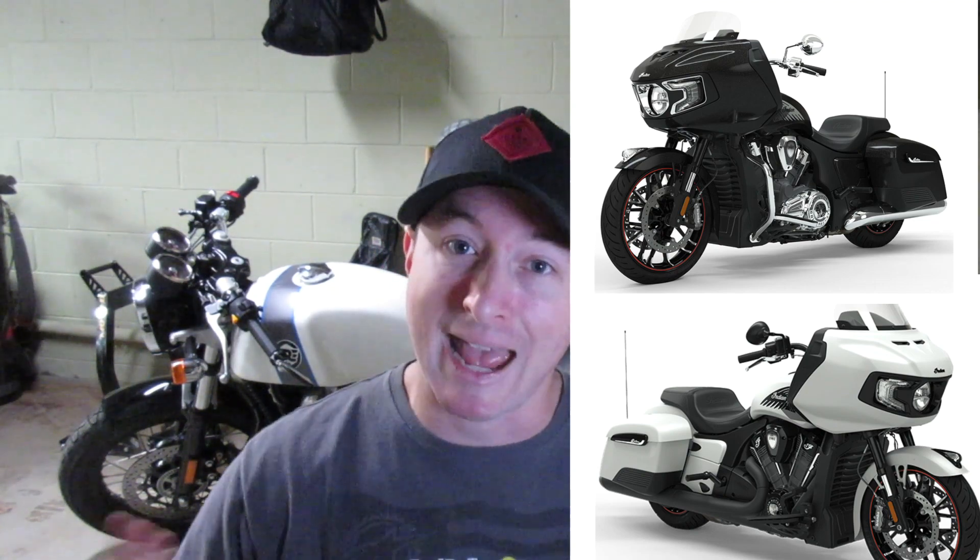That being said, it does look cool and I'm sure it rides awesome. I have not ridden an Indian motorcycle yet that I didn't like the handling of, so when I get a chance to ride one, I will do a full honest review and give you my actual opinions after riding it. I have to put that out there again because I don't want comments saying I don't know what I'm talking about — I haven't ridden it, this is all on paper, so keep that in mind.